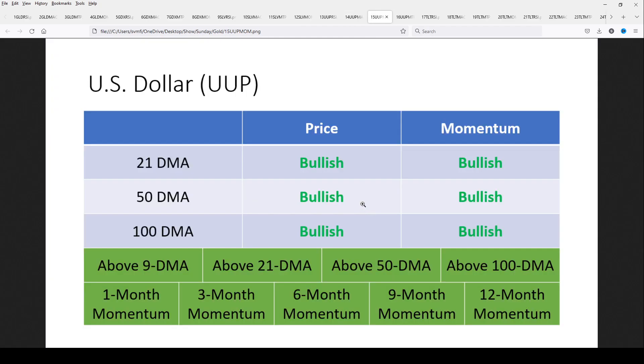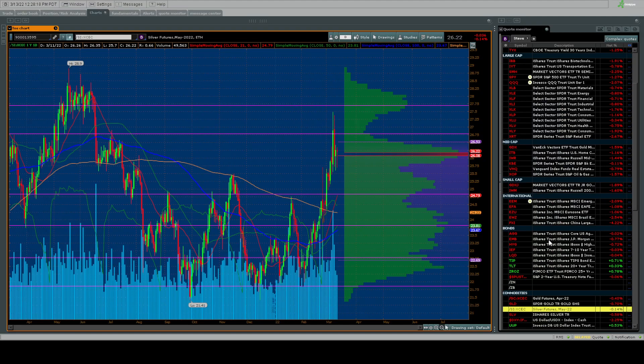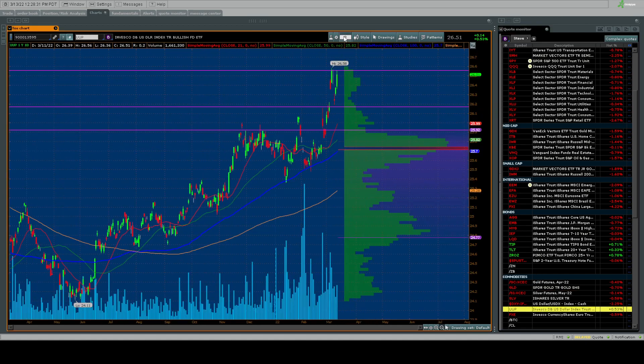Momentum Timer Pro should be bullish on the dollar as well — you can see two of the three signals. Sign up and you'll get the report Monday morning. Price is bullish, momentum is bullish across the moving averages, above all the key moving averages, and all momentum screens are positive — everything you want to see to tell you price could go higher. With GDX, gold, and silver, we're potentially talking about a pullback from double tops.